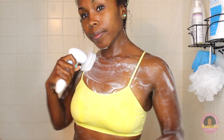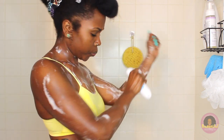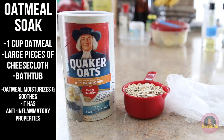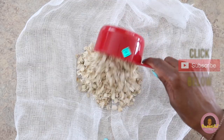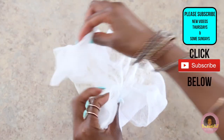When it comes to my eczema, I'm usually more focused on bathing — I like to soak, and it's very important for me. I use this oatmeal soap method, which you just need one cup of oatmeal, large pieces of cheesecloth, and of course your bathtub. Oatmeal is great for moisturizing, soothing, and has anti-inflammatory properties. If you're unfamiliar with cheesecloth, I have a link to it down below. I take my large cheesecloth — which is much like a strong cloth with holes in it — and pour in the oatmeal to the middle to make a little makeshift bag.